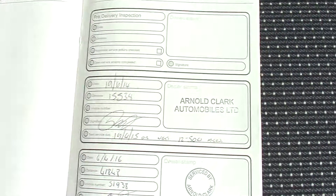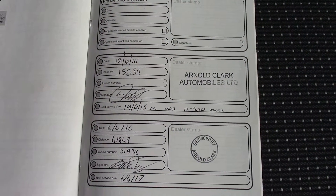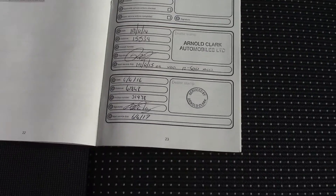Over here we've got the service history for the vehicle, and like all of our vehicles this one comes fully forecourt prepared.